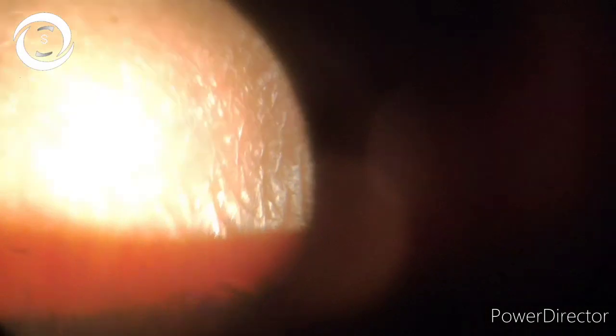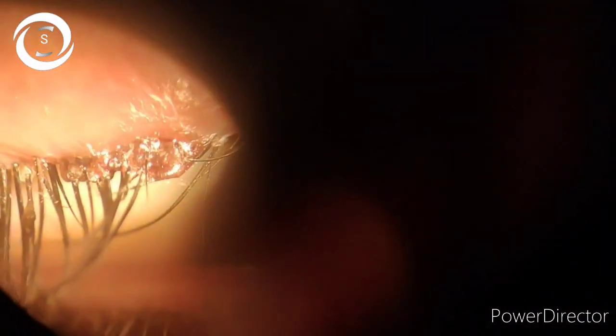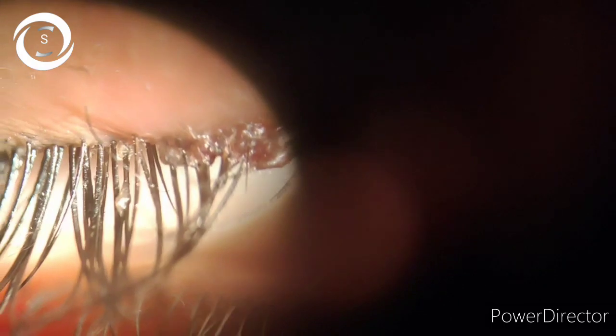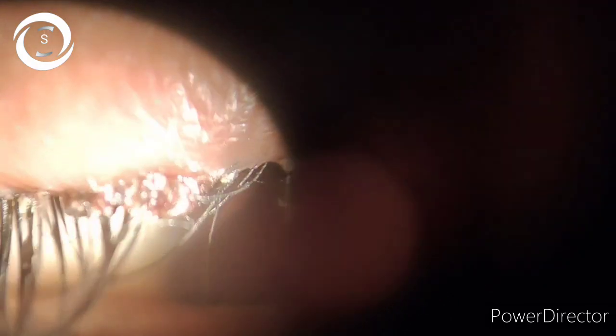Lid hygiene includes warm compresses, eyelid massage — vertical massage to express the waxy meibomian secretions, which is done in posterior blepharitis — and horizontal massage, which is horizontal cleaning of the eyelid margin and lashes in anterior blepharitis.